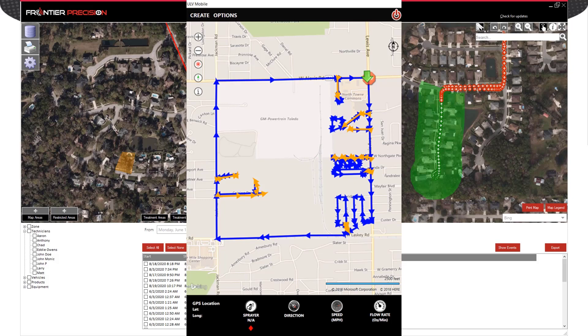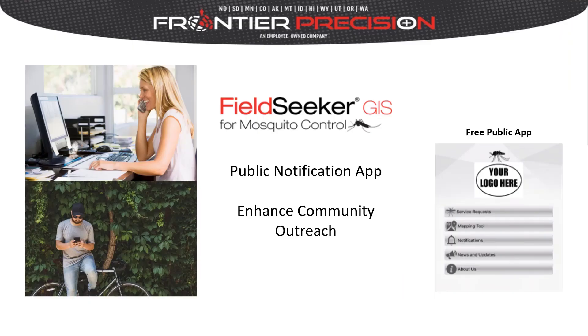It will show the driver where to start the route, which direction to drive, and where to stop. Mosquito control agencies enhance their community outreach programs by using the separate public notification app to communicate with constituents within their area. The public notification app is a cloud-based system and comes with a web app, which control agency personnel use to manage news and map information provided to the mobile app. Residents can download the free Apple or Android app and subscribe to receive notifications for their specific area.